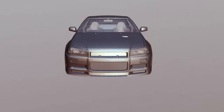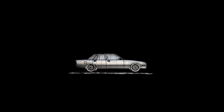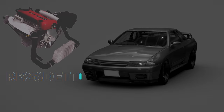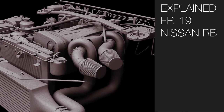The Nissan RB Turbo engines are synonymous with the Skyline models, but also could be found in the Laurels, the Seferos, and the Australian legend, the Holden VL Commodore. The RB26 is single-handedly the reason why the Nissan Skyline GTRs are so highly regarded. Today on Explained, we will take a deep dive into the Nissan RB Turbo engines and what makes it a cut above the rest.